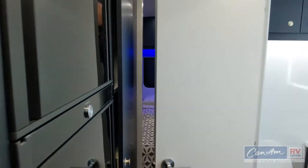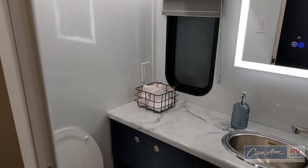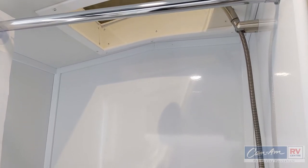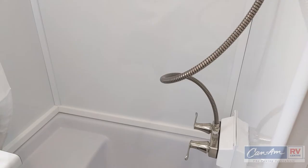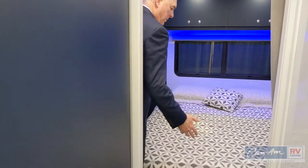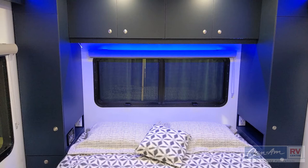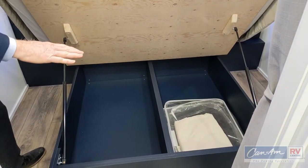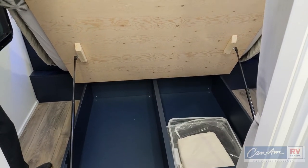The bathroom is the same size, just reversed — sometimes you reverse the bathroom so things fit around the axles for holding tanks and that sort of thing. This one, instead of the twin beds, has the walk-around queen bed with lots of storage on each side. On production units the storage is going to be deeper — a foot deep instead of the nine inches it is right now — so that much more storage space.